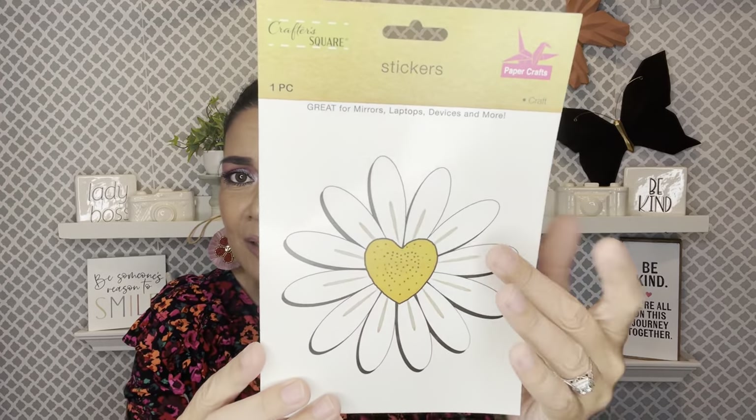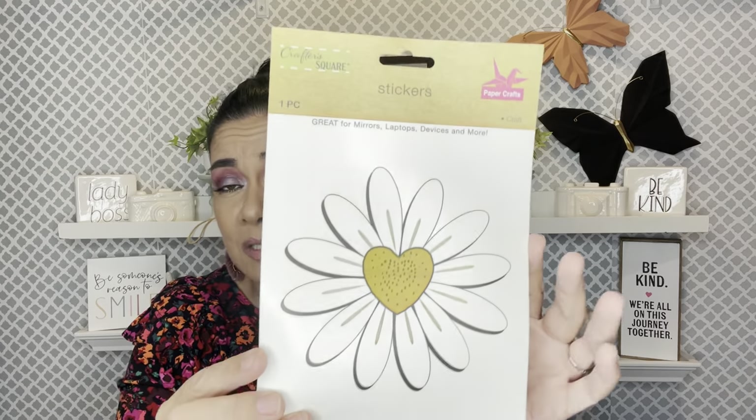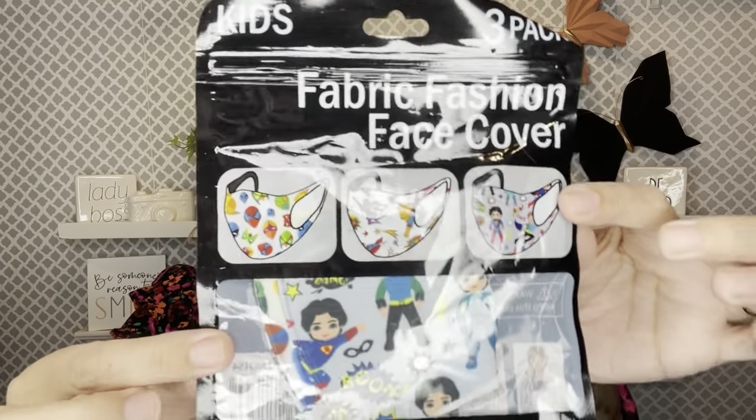I grabbed 'Radiate Positivity' stickers — just to send something positive and remind you that things will get better. And 'Be Kind to One Another' — I grabbed four of those because you don't know what that other person may be going through. That's what my channel is all about. I also got these cute heart daisy stickers — it says 'For mirrors, laptop devices, and more.' I'm gonna put this in a box to put a smile on your face. And I got more masks — three-pack fabric face covers in little superhero designs for Noah.